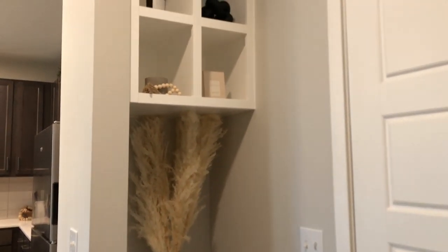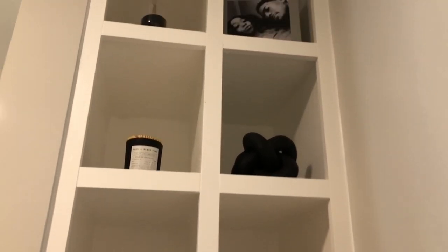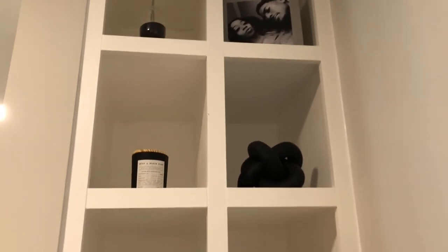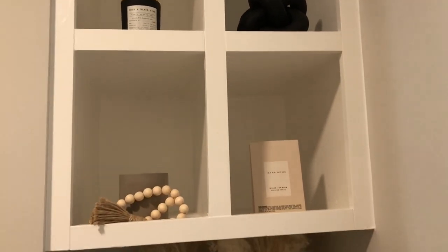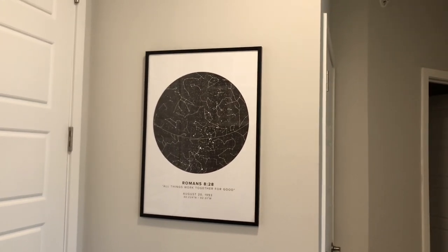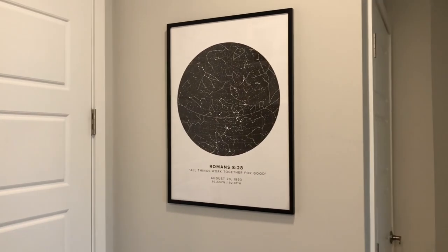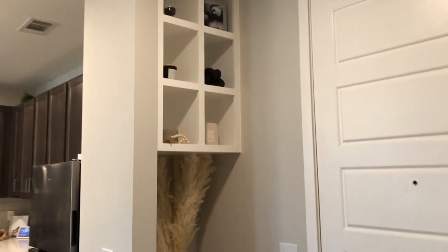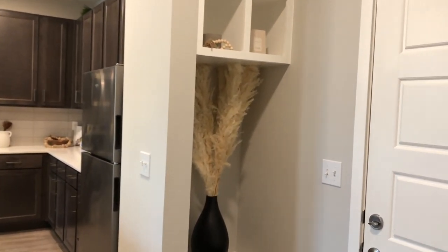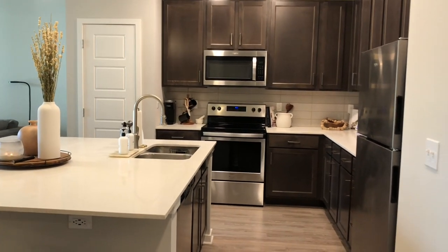In my entryway, nothing has really changed — it's still the same look from my first apartment tour. There are candles from Target and Home Goods, a book of me and my boyfriend from Chapbooks, a little black figurine from Home Goods, scented cards from Zara Home, pampas grass from Lux B, and a big black vase I spray-painted black from Home Goods. There's also a custom constellation map. The tray with my keys is from Home Goods as well.